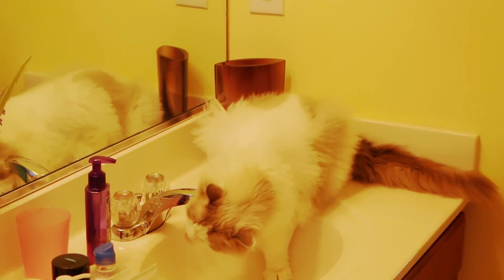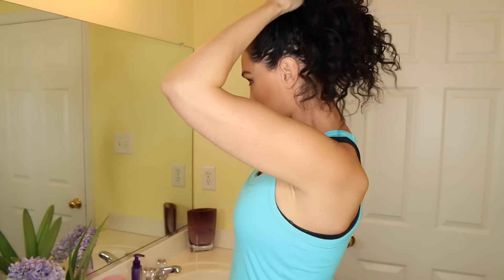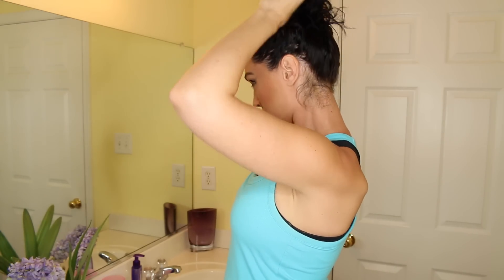Right as I got started, my cat decided to take over the sink. I'm first going to throw my hair up in a messy bun so it's out of my face. And I do wear contacts, so first I have to take those out.